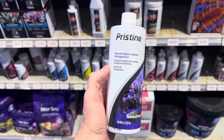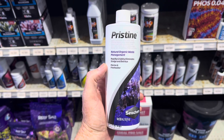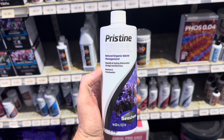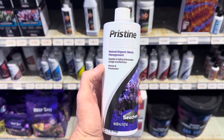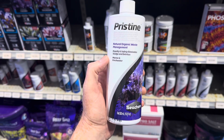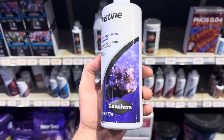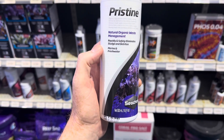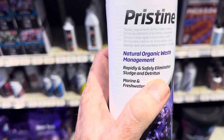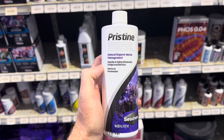If you ever feel like your filter is getting too dirty, or your sand is getting too dirty, or you're getting a lot of crud filled up around the back of your rocks and so forth — and definitely if you have a pond — it's really worth using products like Pristine. Pristine from Seachem helps to eliminate your sludge and detritus. It works in fresh and salt water.